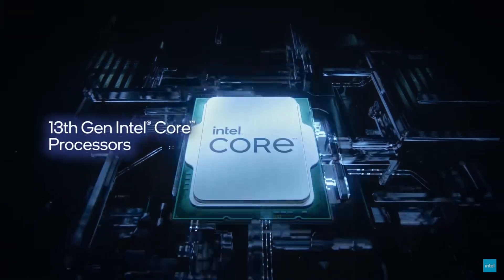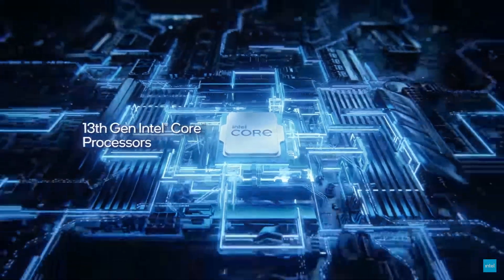I spent countless hours testing this chip to find out why Intel is better and finally got it. It is faster in almost every way, but by how much is where it matters — let's get into it.